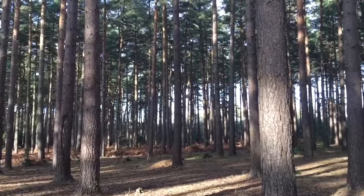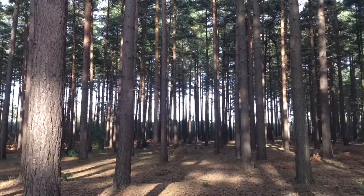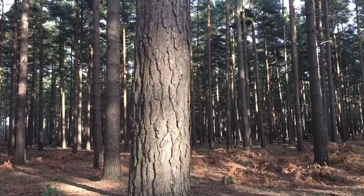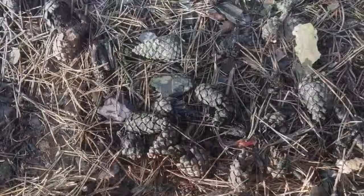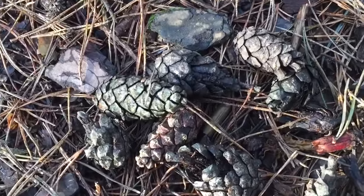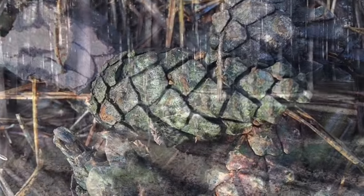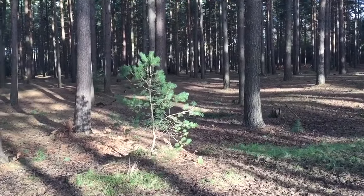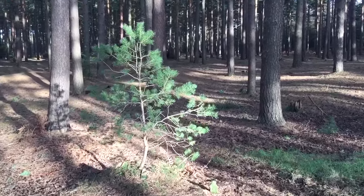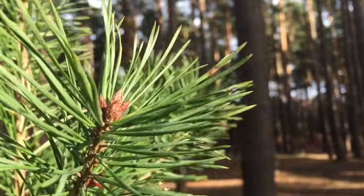Pines are long lived, typically reaching ages of 100 to 1000 years old, some even more. The longest lived is the great basin bristlecone pine. One individual of this species is one of the world's oldest living organisms at around 4600 years old, and can be found in the White Mountains of California. An older tree, now cut down, was dated at 4900 years old and was discovered in a grove beneath Wheeler Peak.